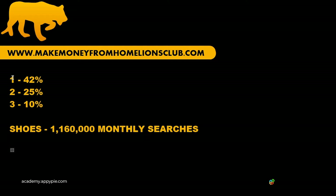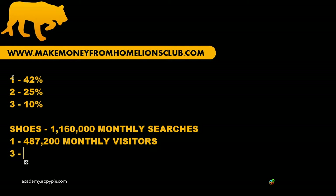If we, Nike, are at rank number one in Google and getting 42% of that traffic, that's going to translate into about 487,200 visitors to the Nike website. At spot number one, that's 487,200 monthly visitors. If we're at spot number three — only two spots further — that would be 116,000 monthly visitors.